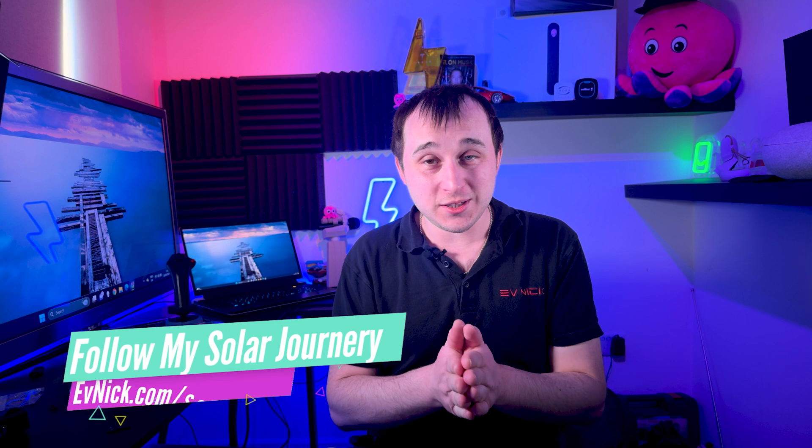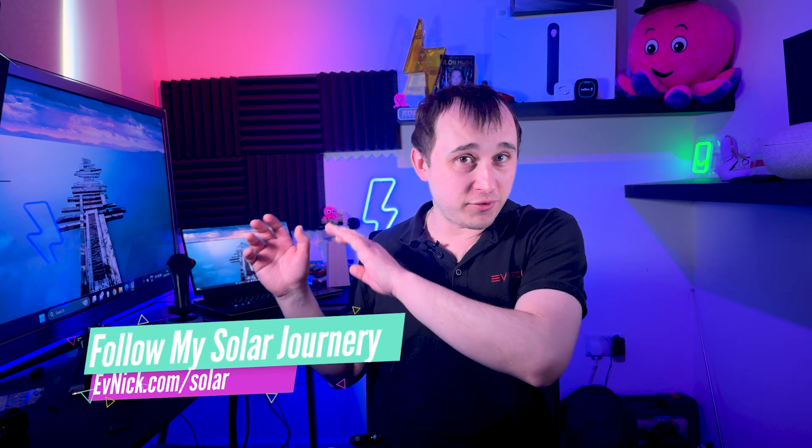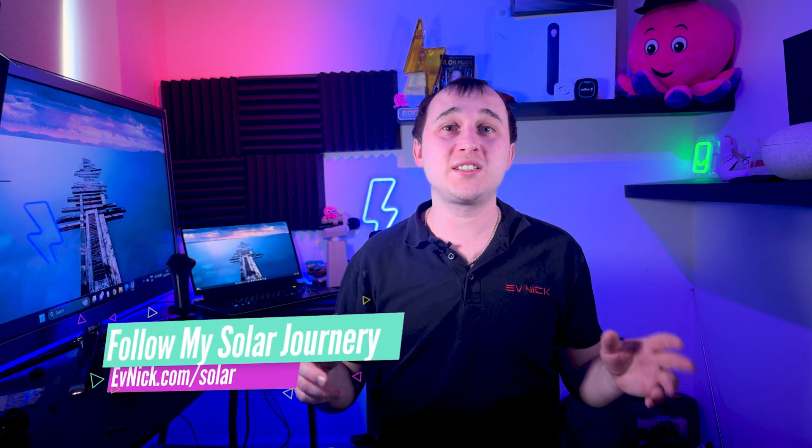If you can't get a good export rate, then it might still be beneficial for you to get a solar diversion system. However, if you're getting a brand new solar system - and you can follow my solar journey over at evnic.com - I've gone through whole systems, testing systems, and I've had a whole system installed by Heatable. On my system, I guarantee you that you'll need a battery.